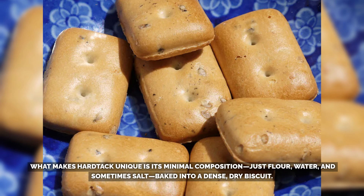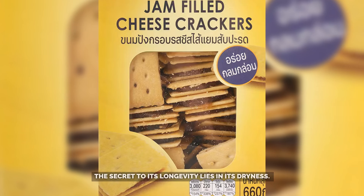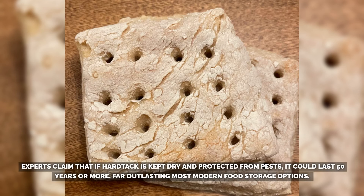What makes hardtack unique is its minimal composition — just flour, water, and sometimes salt, baked into a dense, dry biscuit. Without any fat, sugar, or moisture, it becomes nearly imperishable when stored correctly. The secret to its longevity lies in its dryness. Moisture is the main cause of food spoilage, and since hardtack is baked to remove almost all moisture, it can last indefinitely under the right conditions. Experts claim that if kept dry and protected from pests, it could last 50 years or more.